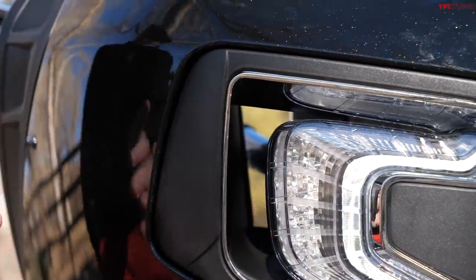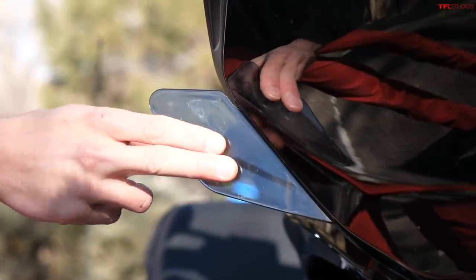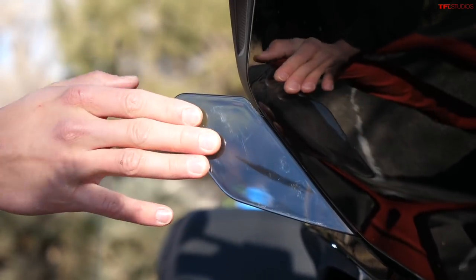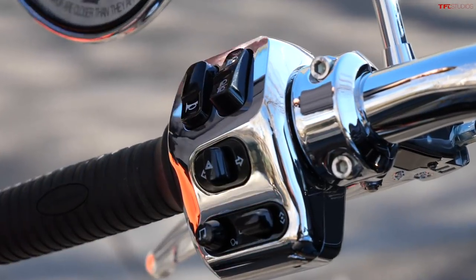Around the outside of the turn signal you can find yet another vent in this fairing, and even around the outside of it — it's like a little bit of wind shielding. Maybe that helps keep some of the wind off of you, maybe it gives the bike downforce.